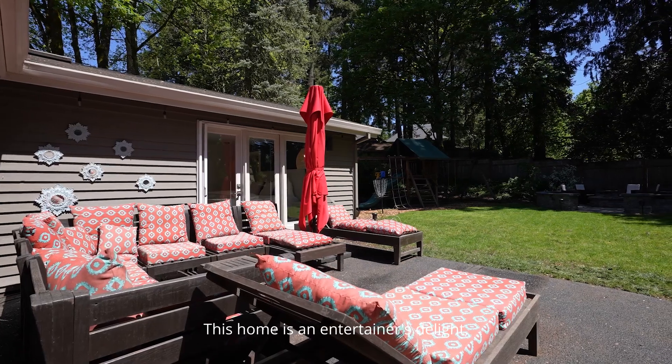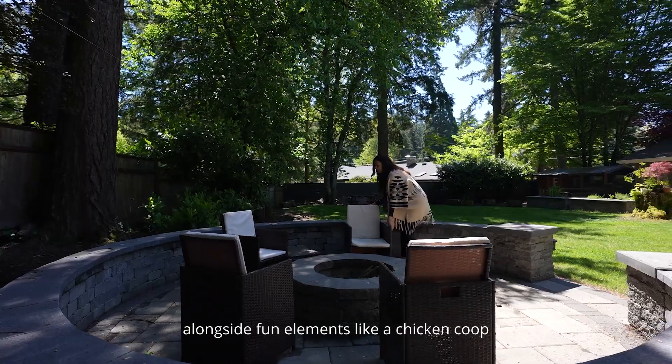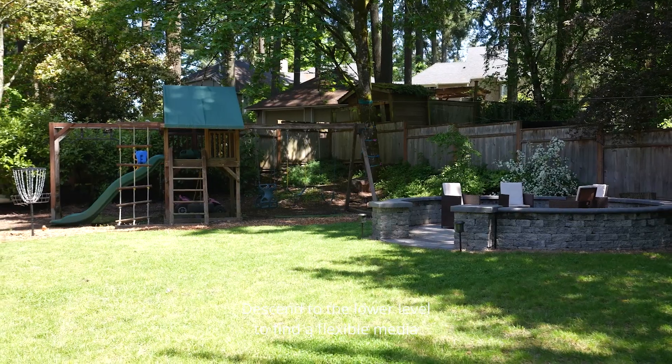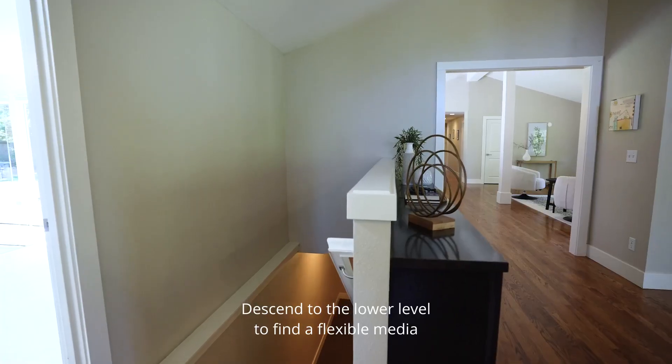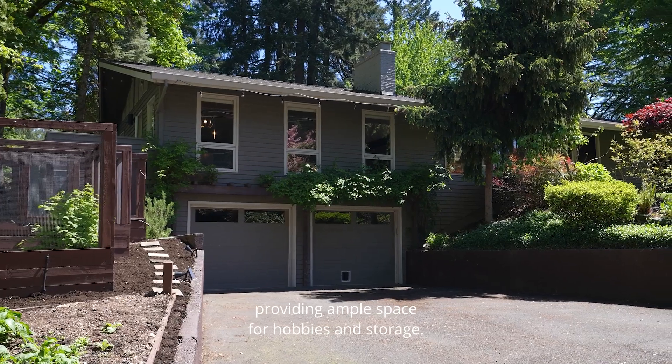This home is an entertainer's delight, boasting multiple outdoor entertaining areas in the expansive backyard alongside fun elements like a chicken coop and play structure for endless enjoyment. Descend to the lower level to find a flexible media or playroom adjacent to a substantial two-car garage, providing ample space for hobbies and storage.